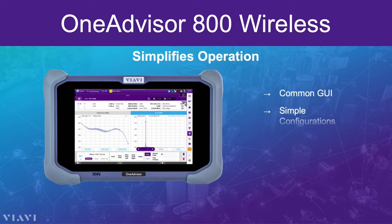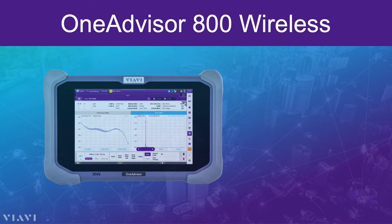The OneAdvisor 800 simplifies the test process. It's got a common GUI across other VIAVI products, simple configurations, test process automation, and remote control, which allows an inexperienced technician to remotely consult with an expert while they're still on site.